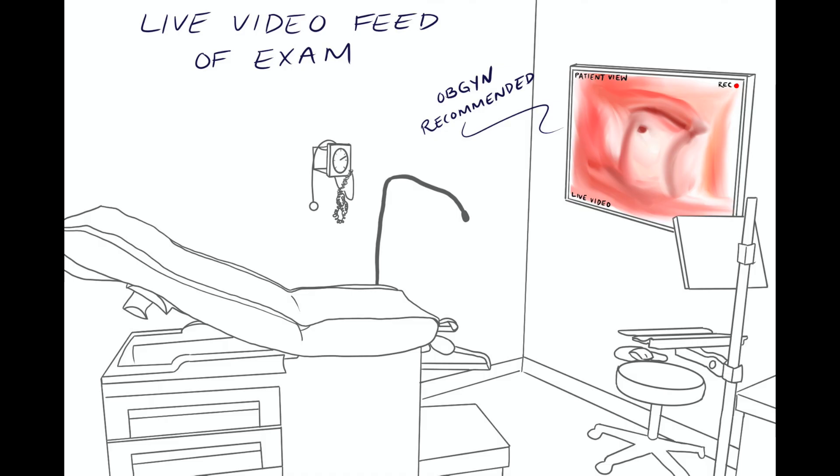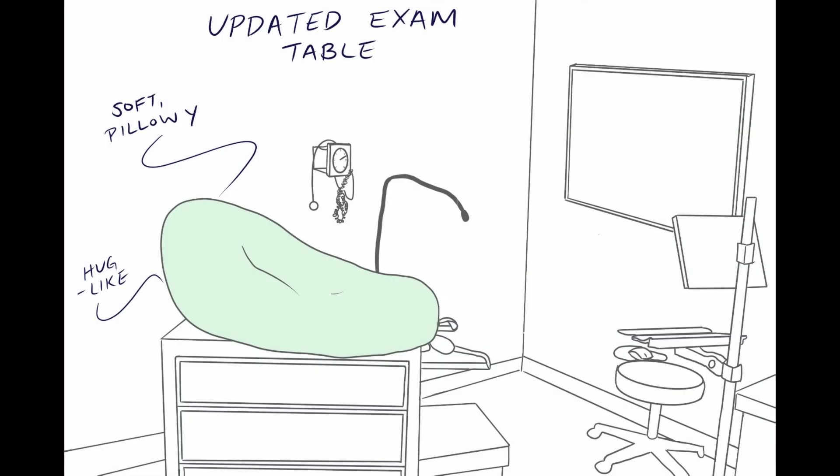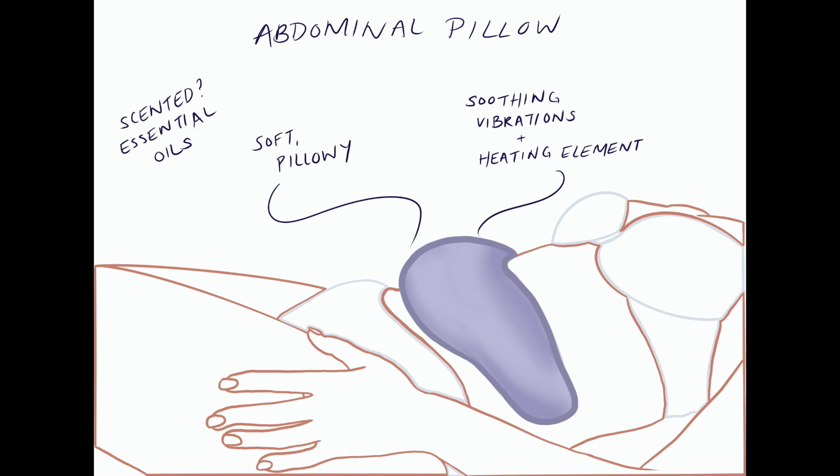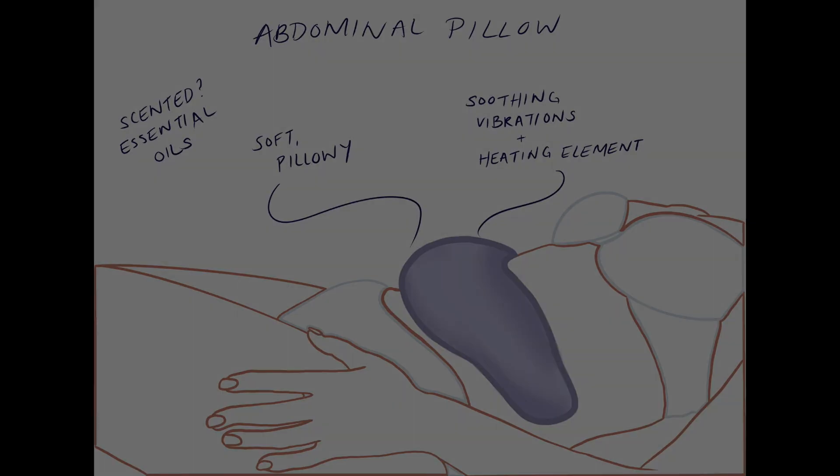A live video feed of the exam was suggested by OBGYN Dr. Shallott. He feels that if the patient views the procedure in real time, they will feel more comfortable during the exam. An updated exam table with a hug-like feel could reduce patient anxiety through comfort and a less sterile environment. An abdominal pillow outfitted with a heating element and soothing vibrations could be utilized before, during, and after the pelvic exam to reduce anxiety.